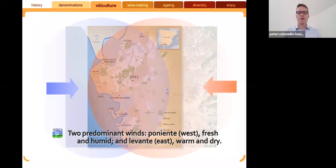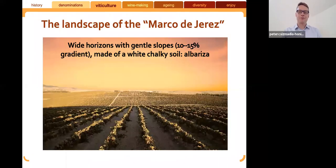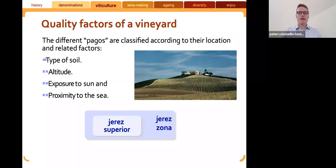This is a typical vineyard from Jerez: rolling hills with slopes of about 10 to 15 degrees incline, predominantly chalky soil. The albariza is the primary, best-quality soil in Jerez. Quality factors that allow the different pagos to be classified depend on soil type, altitude, exposure to sun, and proximity to sea. As such, some pagos have been classified as Jerez Superior; others fall into the Jerez Zona category.